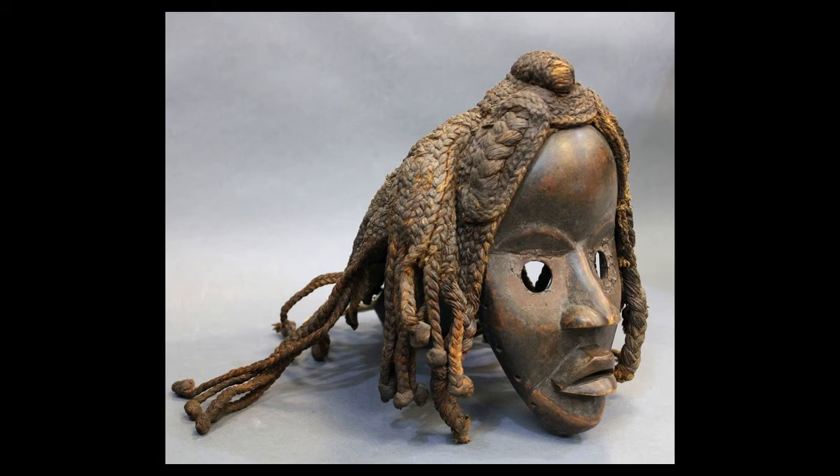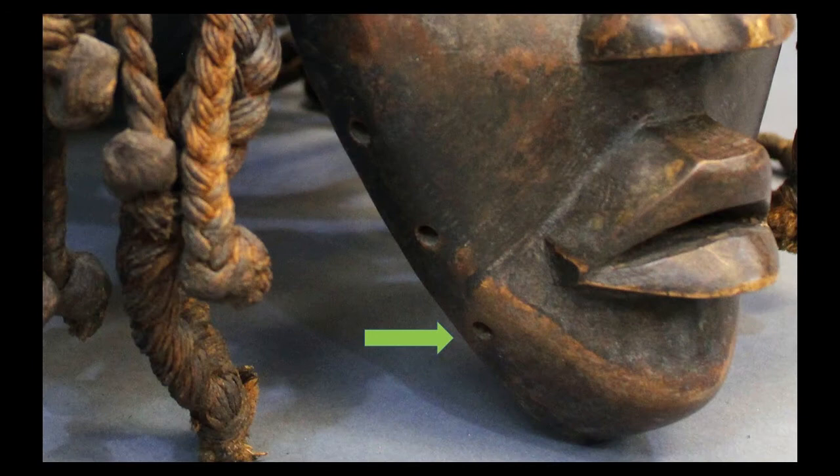When we look at the mask from a side view, we notice a few things. We get a better view of the beautiful hairstyle, and we see that it truly is a mask that would simply be attached to the front of a person's face. It would not go over the head, but it would simply be worn to cover the face.